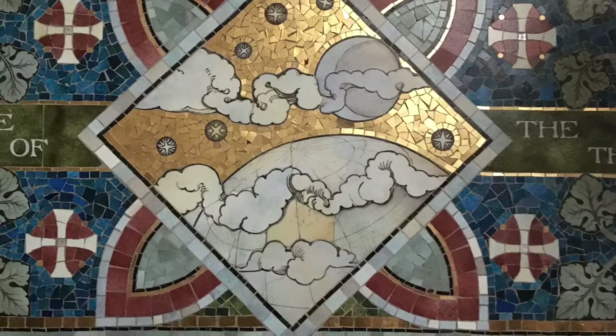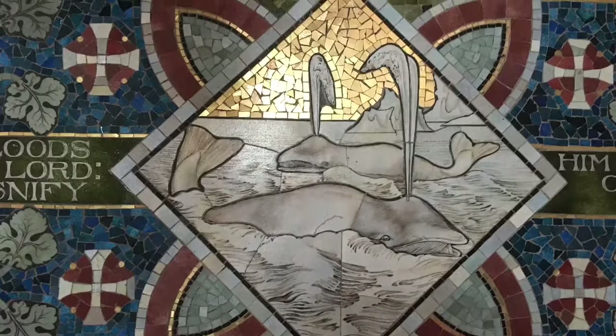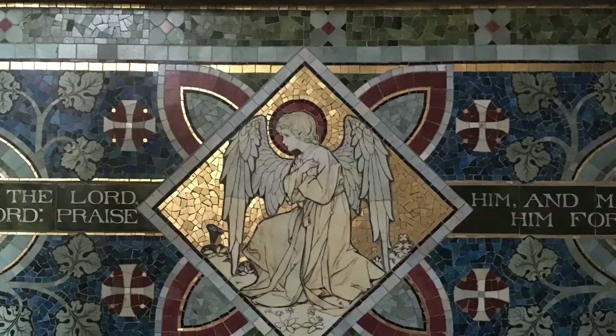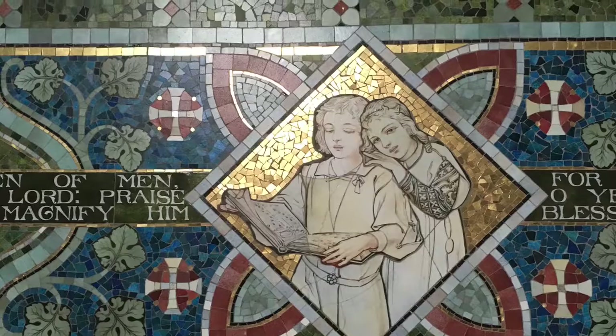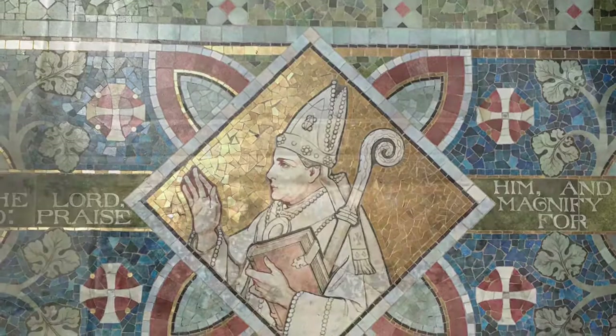The theme of the tile work is the benedicite, and we have a selection of panels representing various aspects of the world and its contents. I love these whales, don't you? Here, three doves of peace. A praying angel. Some deer. A well with a windlass to pull the bucket up. And two young children. Trees of the forest, all that is green. And here a bishop giving his blessing.